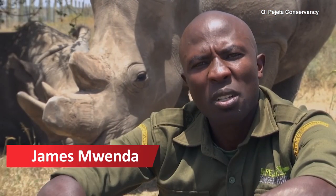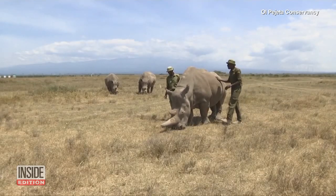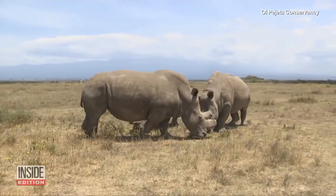"This was very exciting especially for us as caretakers, because it is a renewed hope that at least in the near future we might be having some baby northern white rhinos, which is what we are all hoping for." Doctors say the last two remaining northern white rhinos, named Najin and Fatu, are incapable of carrying a pregnancy.